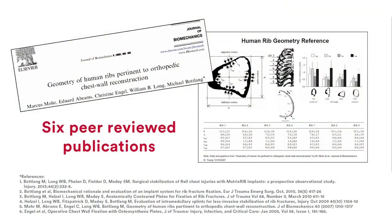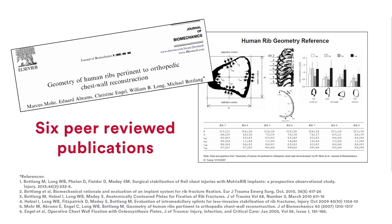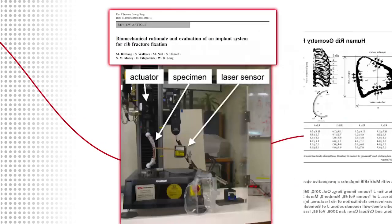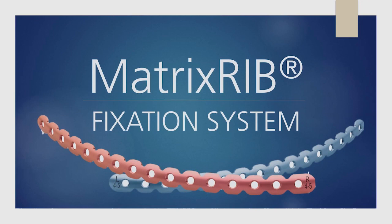Six peer-reviewed publications documented their basic research, including a novel anatomical study measuring the shape and contour of each rib level. This study, along with biomechanical research studying the stiffness of human cadaveric ribs, was used to engineer the Matrix Rib system of plates. After forming a partnership with DePuy Synthes to co-develop and commercialize this new set of custom plates, Matrix Rib was launched in 2008.